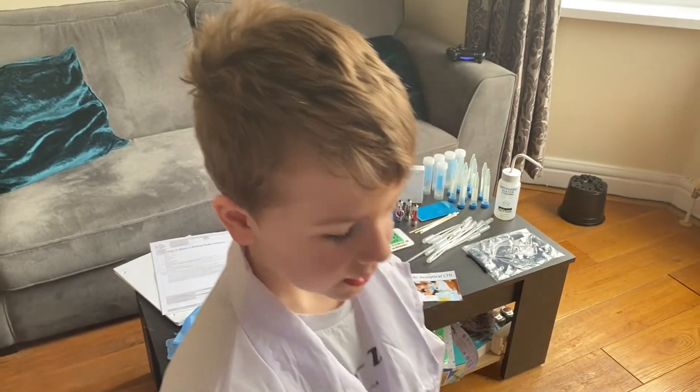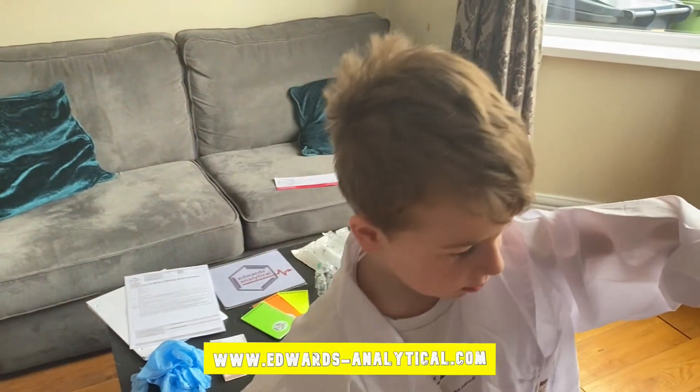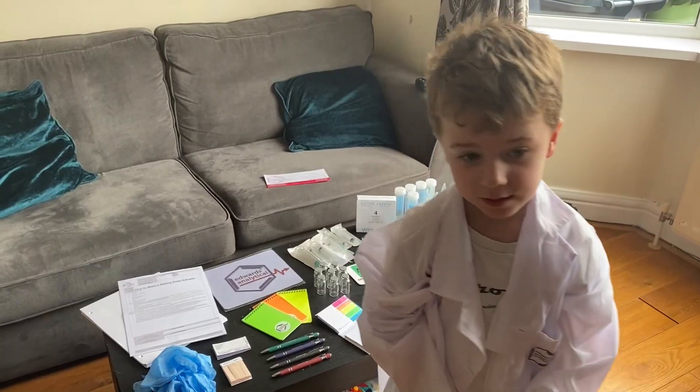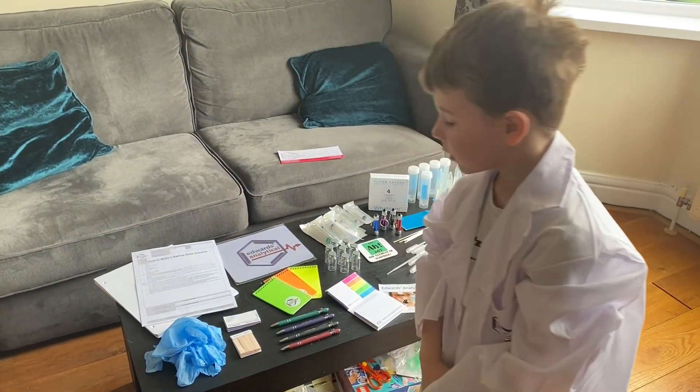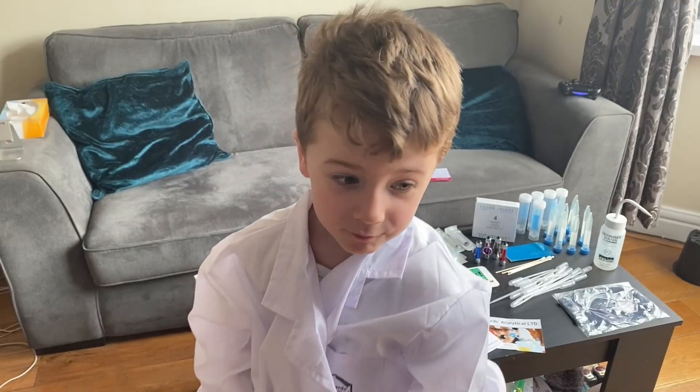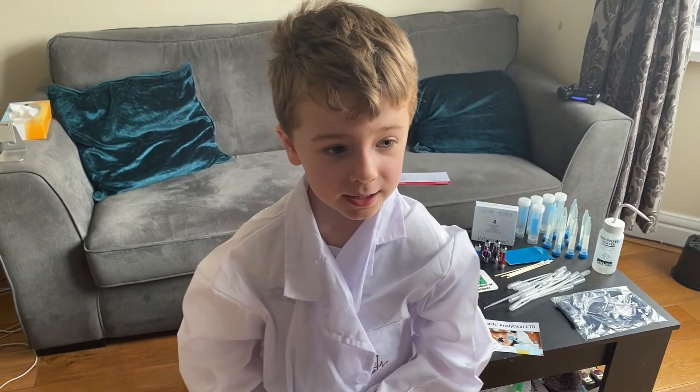If you want to see what they do, check out this website. This is going to be really useful for all my experiments. Thanks for watching EJT Science. Bye!